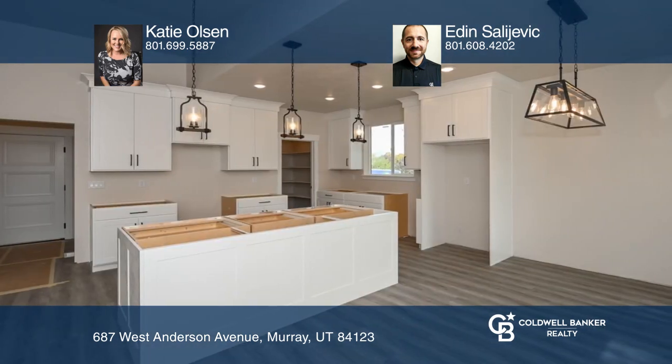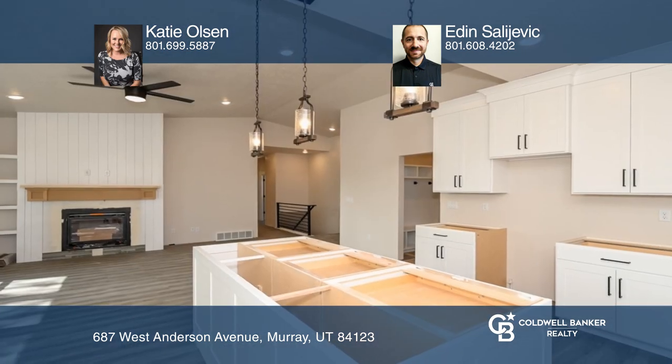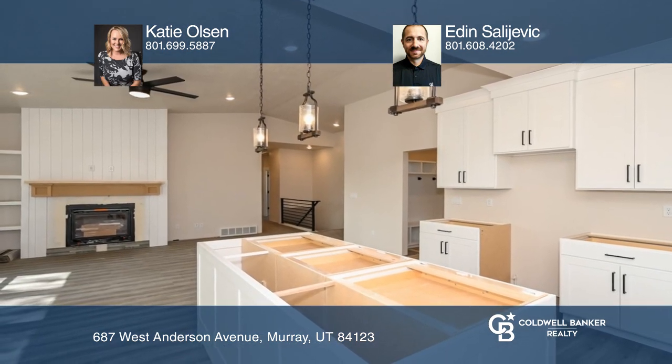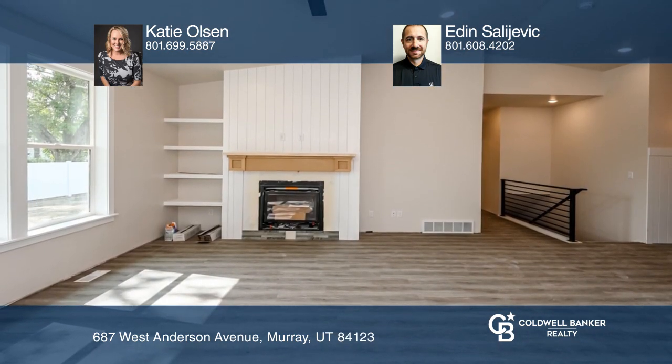The basement has one bedroom and one bathroom finished that could be perfect for an office or online studies, and still has plenty of room to grow. The extra tall and long garage has plenty of room and light.